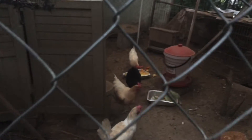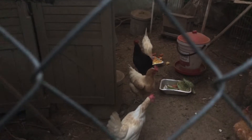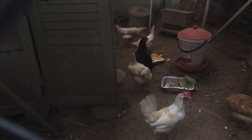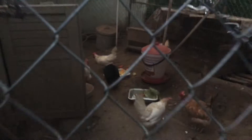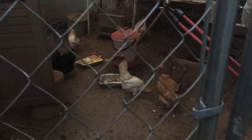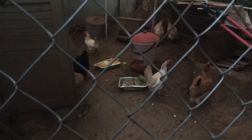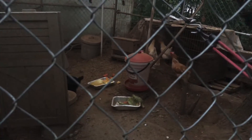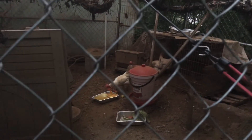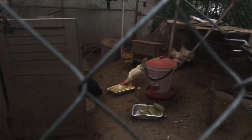Comment down below, I want to know which one is your favorite chicken or what type. Kind of a cool angle from out here. Chickens being chickens at its finest.